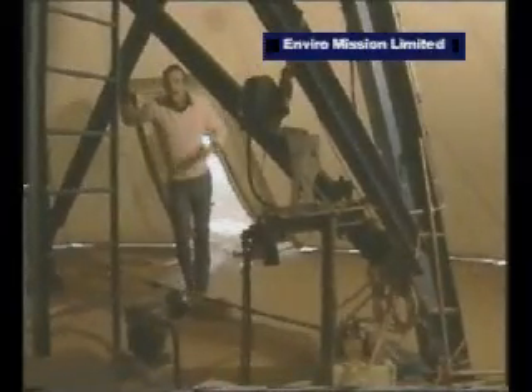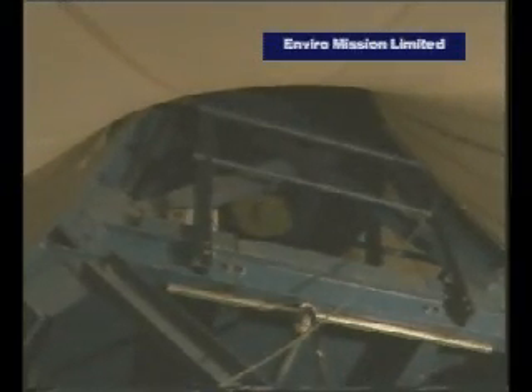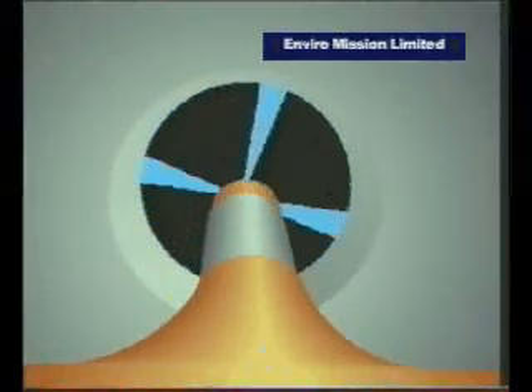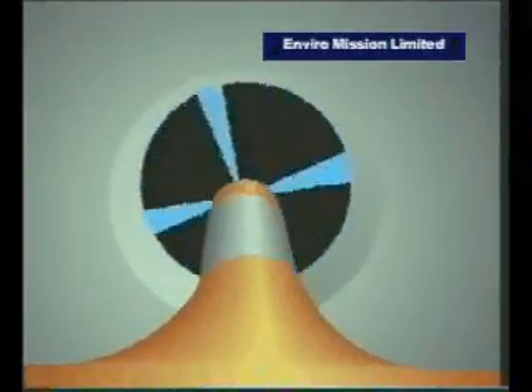In here is the turbine. It's supported quite independently of the rest of the chimney on a big steel tower, about 9 meters above. The four blades can be adjusted while the turbine is running to maintain a constant speed, or an optimum one, of about 36 kilometers an hour.